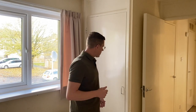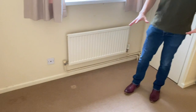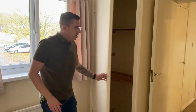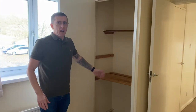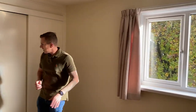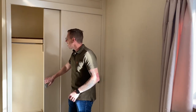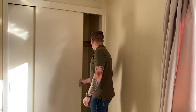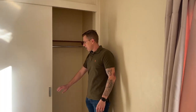Bedroom number three — usually where the youngest child goes. Same again, carpet's exactly the same throughout, same curtains, and another smaller storage area for clothes. And now we move into bedroom number one, the master bedroom — obviously where all of the magic happens. Once again, same curtains, exactly the same carpet, and a slightly larger storage unit with the same raised plinth and the same hanging rail on the other side.